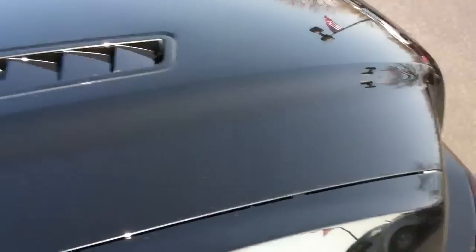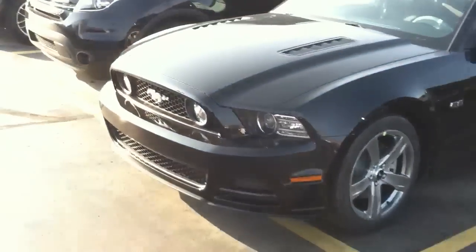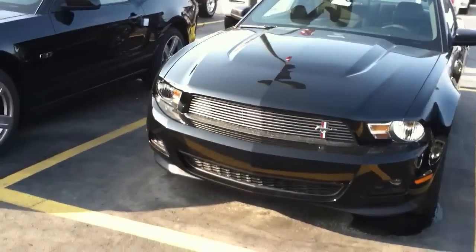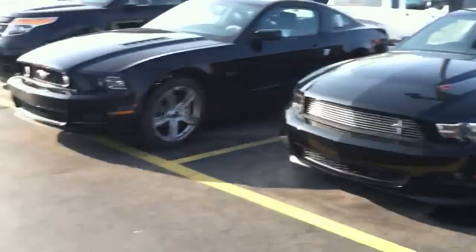That's that for this 2013 GT 5.0. There you can see the difference in the front ends — on the 2012 right here, and the 2013.